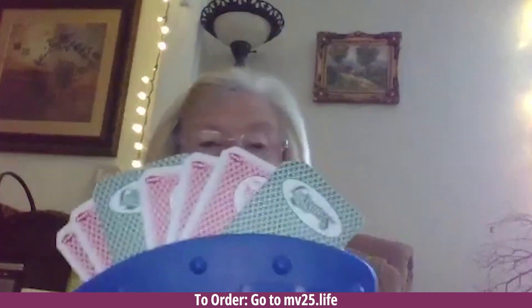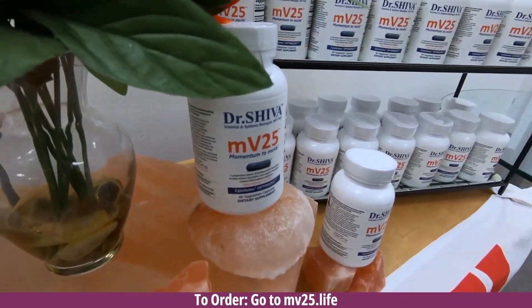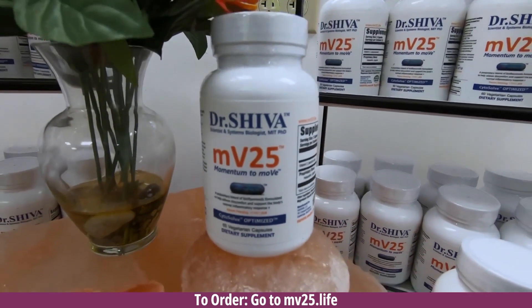I'm Barbara Ann. My hands would cramp up so that I couldn't hold cards or knit or crochet, and they would go like that. I'd have to use this when I played cards with my grandkids. After I started taking MV25, after a bit I was able to hold cards in my hand — very, very little cramping, hardly at all anymore. MV25.